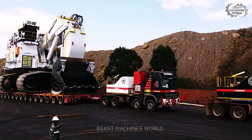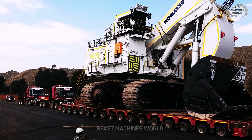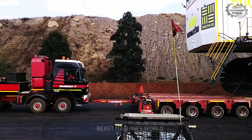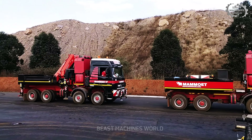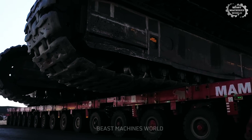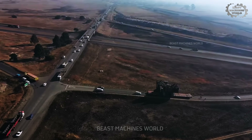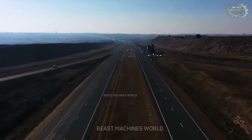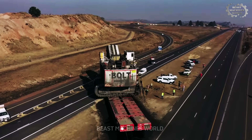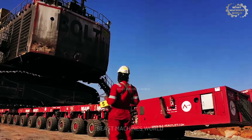This is how you move a monster. Loaded on a Mammoet lowbed, this 1.7-million-pound behemoth takes over the road — spanning almost the full width of the lane, escorted by a convoy of support vehicles guarding every corner, every turn, every inch. No one dares get too close, and for good reason. When you're moving something this massive, there's zero room for error. Delivering this beast safely to the mine isn't just a haul — it's a high-stakes operation.